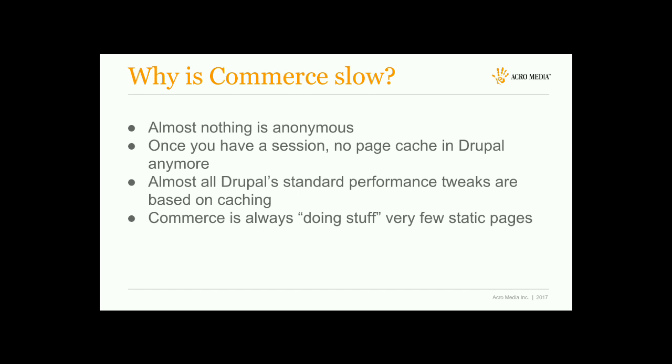In e-commerce, this means that once you add anything to your cart, suddenly nothing is page-cached anymore. You can go from maybe 100 millisecond response times to 500 millisecond response times, just because someone added a single item to their cart — and that has nothing to do with the cart itself being slow. That just has to do with dropping page caching completely. This applies to other dynamic sites too, not just commerce.